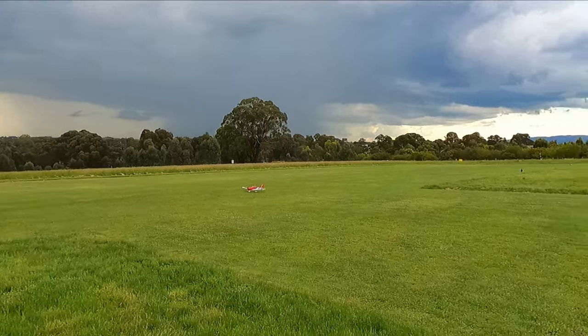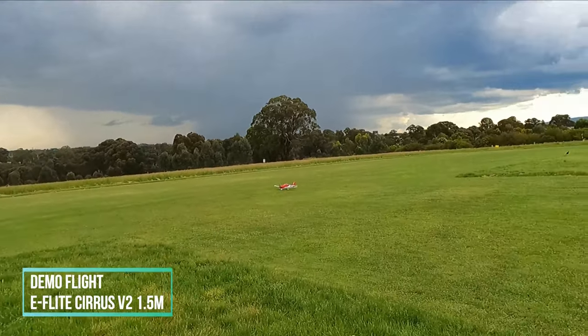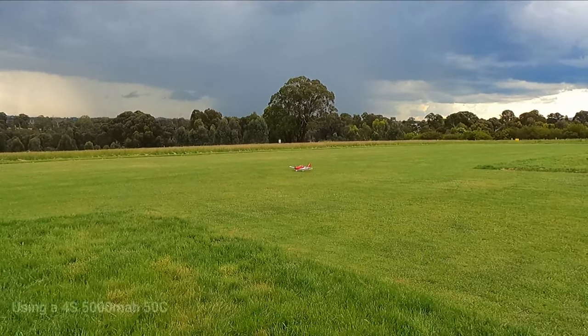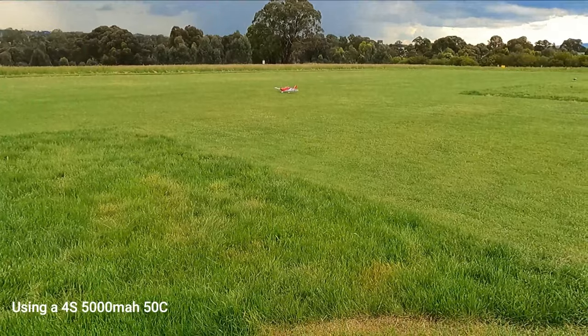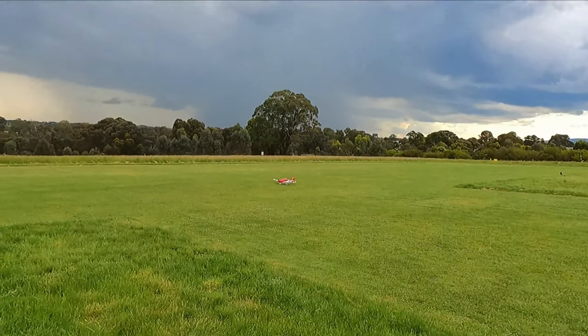There is a massive thunderstorm over there — I just saw a massive streak of lightning, we just missed it. Hopefully we'll see some more, but for now let's get this guy in the air.